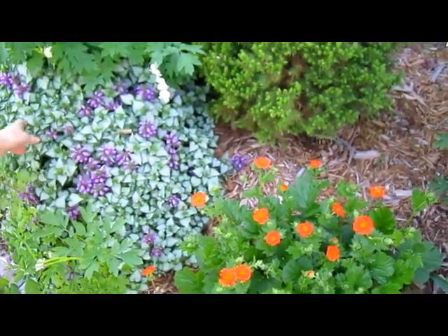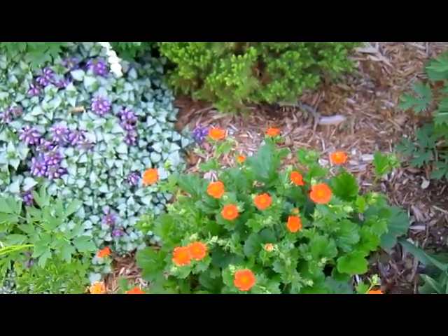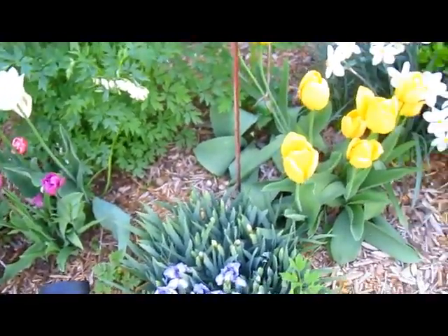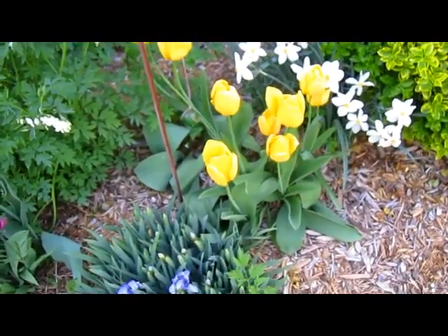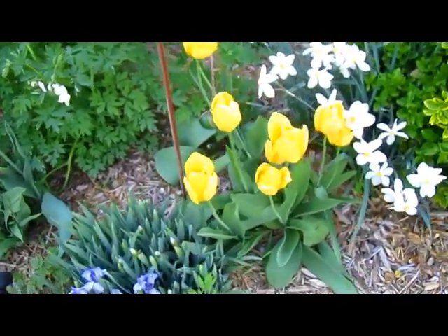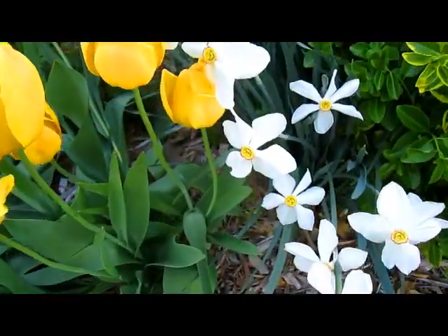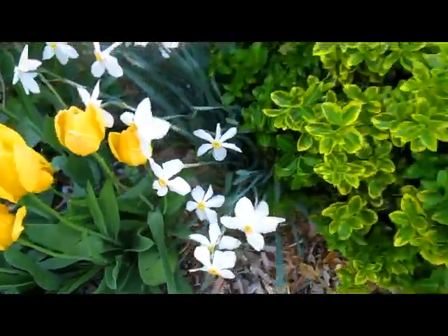It blew us away when we came out this morning. Like I said, we've been so busy and unfortunately we haven't been able to be in our garden for about the last week. To come out here and see this was just a visual palette. You know, it's hard to explain if you're not a gardener — if you are a gardener, well, you already understand what's going on. Amazing, just amazing.